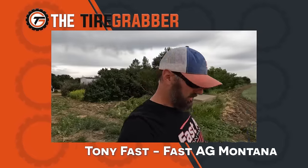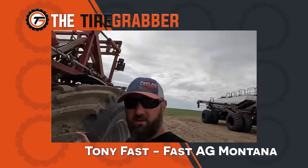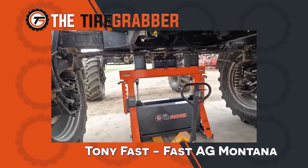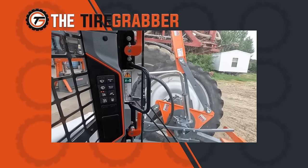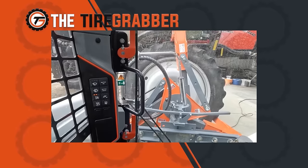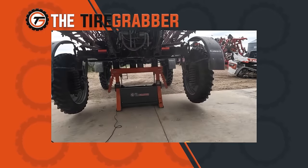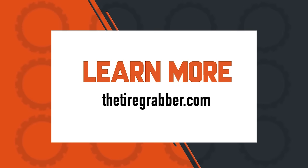Good morning. Welcome back to the channel. We're going to be taking off these 800 metric Goodyear LSWs and putting on 320 narrow ones. That Tire Grabber system is incredible — it took us less than 45 minutes to change them for the first time, and it's going to be quicker than that next time.